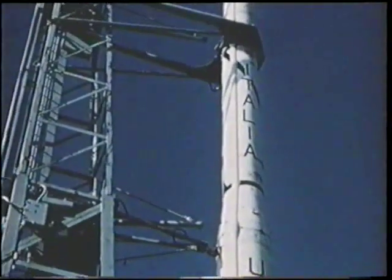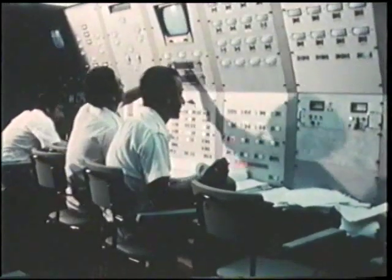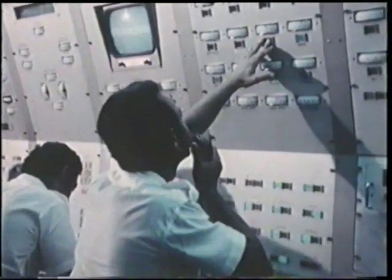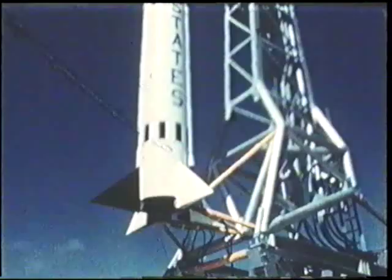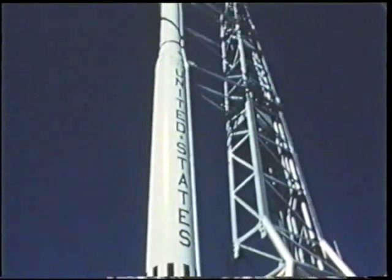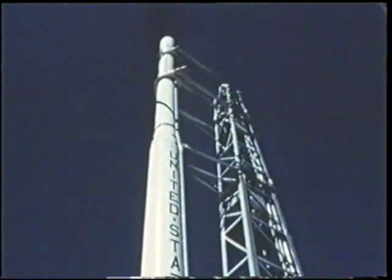Release the sequencer now. We have all green light. The rocket is armed. Minus 15 seconds.